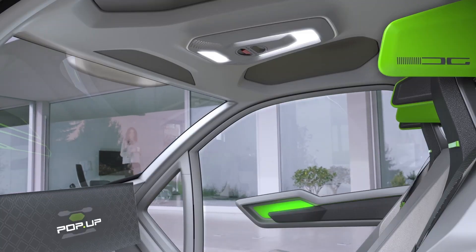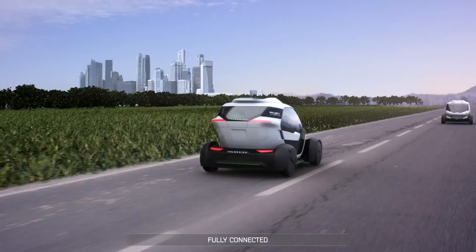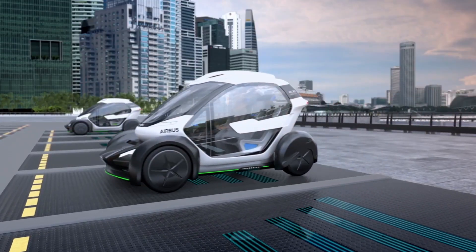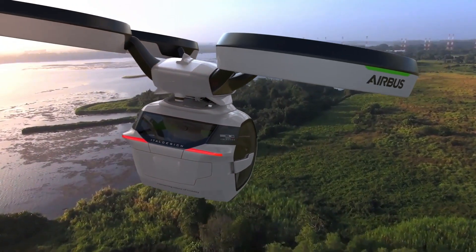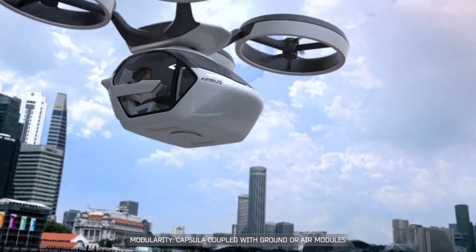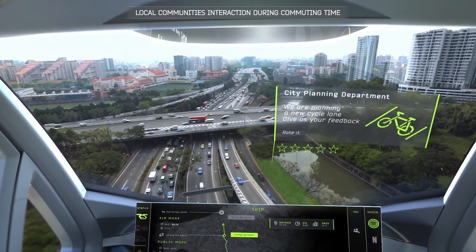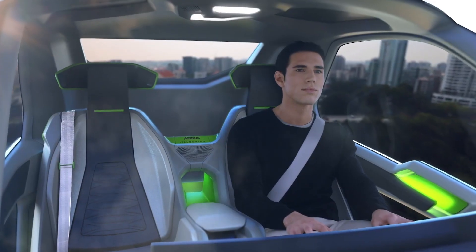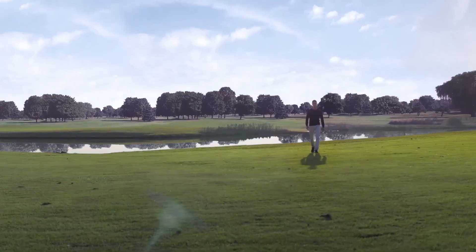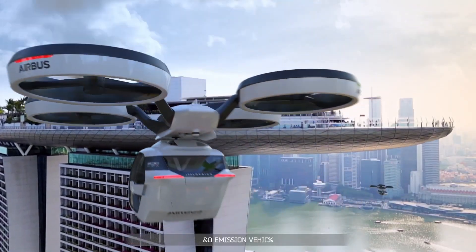The Airbus Pop-Up is a futuristic flying car concept developed by Airbus together with ITIL design. It is designed to solve traffic problems in crowded cities by combining both ground and air travel. The system consists of three main parts: a passenger capsule, a wheeled ground module, and a small air module with multiple rotors. The capsule can attach to the ground module to drive on roads or to the air module to fly in the sky. The Pop-Up is fully electric, producing zero emissions and minimal noise. It uses artificial intelligence to plan efficient routes and ensure safe travel, showing a possible future where urban transportation is faster, safer, and more flexible.